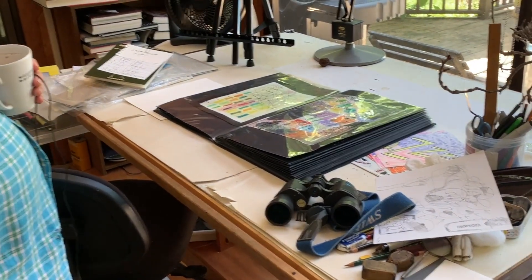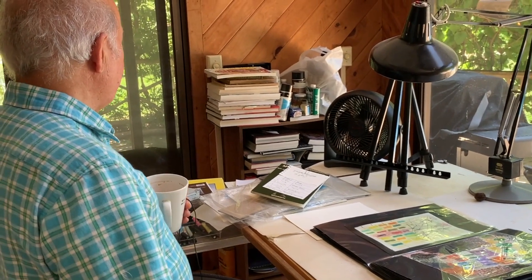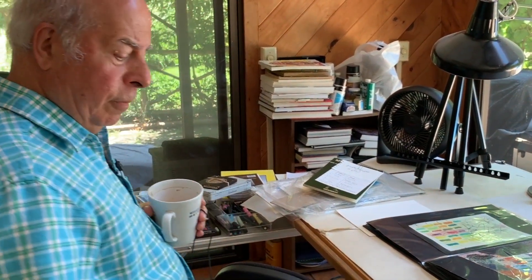This is my drawing area. And I keep binoculars on hand so I can keep an eye on the butterflies and the birds. I have a small library of books that I refer to.